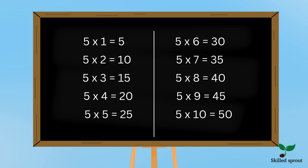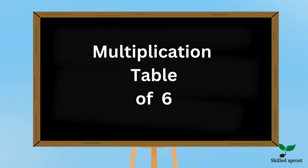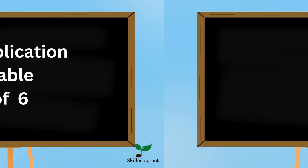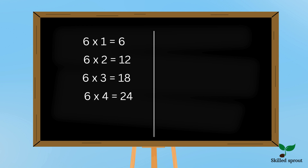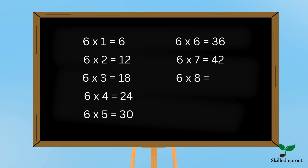Hope you found it very easy. Shall we move on to 6 table now? Say along with me. 6 1s are 6, 6 2s are 12, 6 3s are 18, 6 4s are 24, 6 5s are 30, 6 6s are 36, 6 7s are 42, 6 8s are 48, 6 9s are 54, 6 10s are 60.